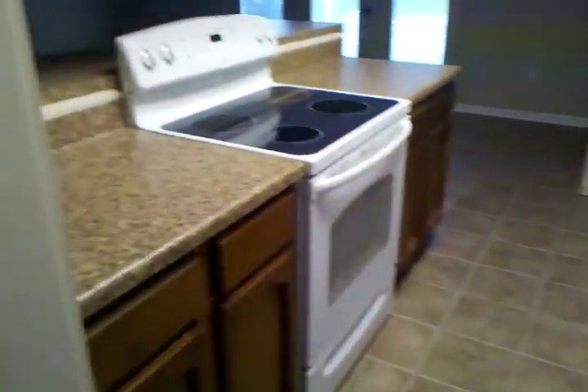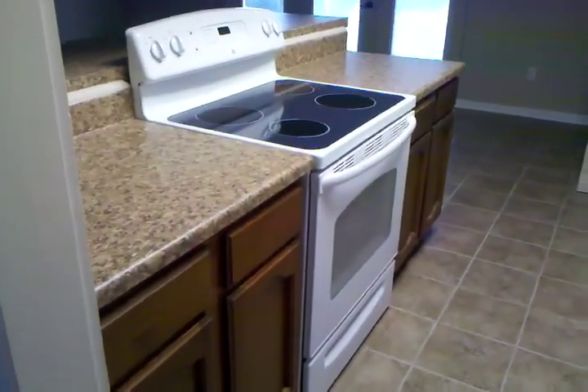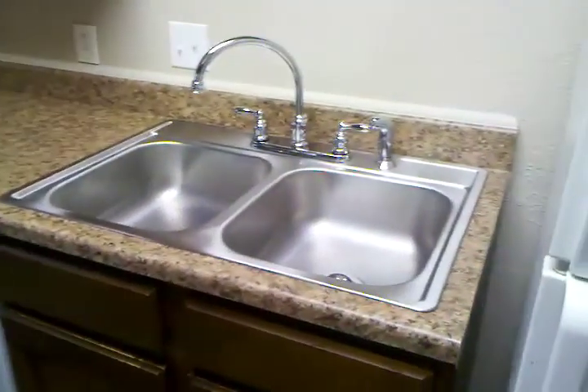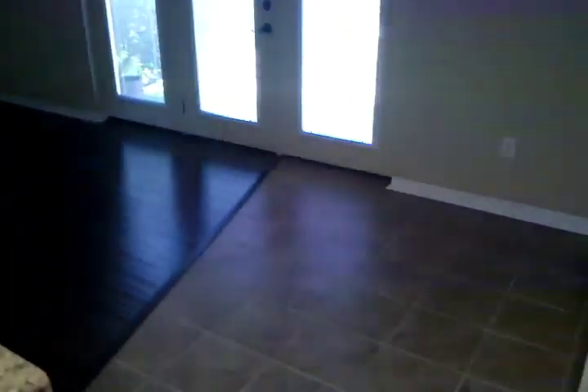The kitchen, new granite countertops. Here's the living room with all the new hardwood floors.